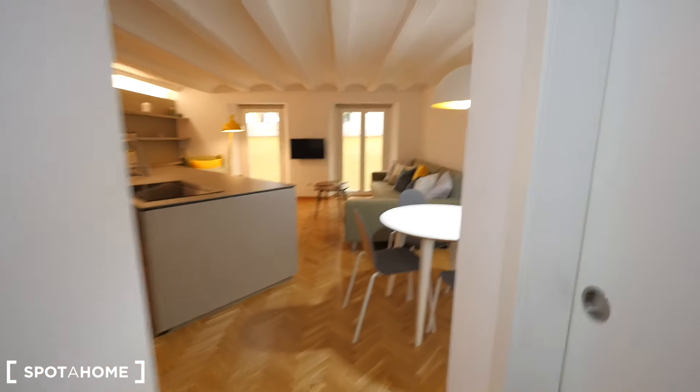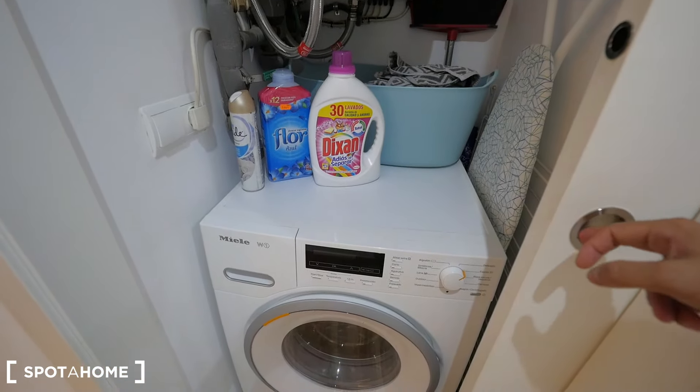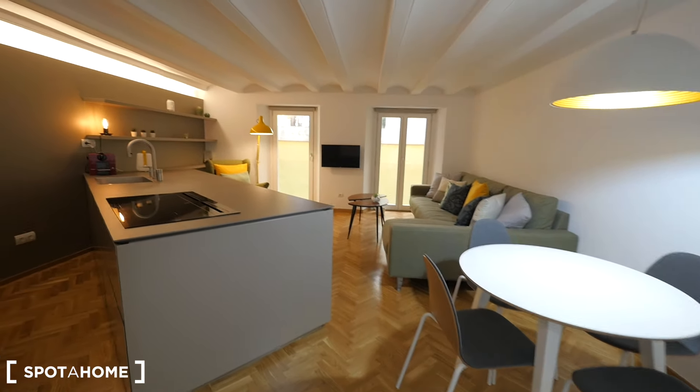Just before the living room, we have space for the washing machine, some cleaning stuff, and the electric heater. There's also an iron board, strings for drying, and the laundry closet.